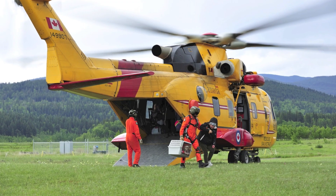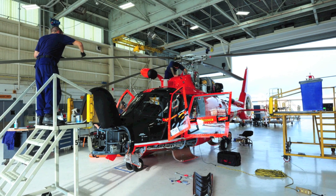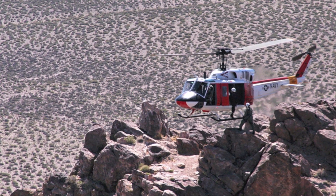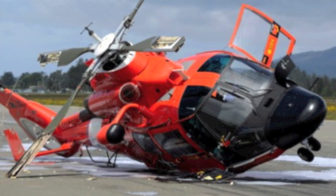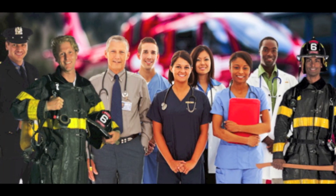Specialized search aircraft and helicopters are not always available and have a very high operating cost. Further, using them can put additional lives at risk due to their relatively high accident rate. First responders need every tool at their disposal.